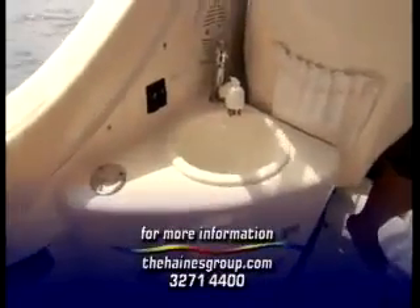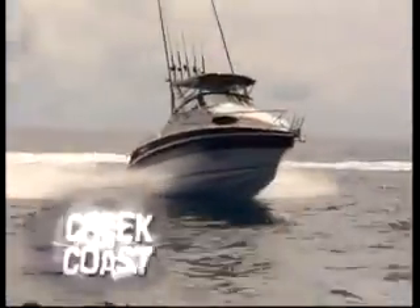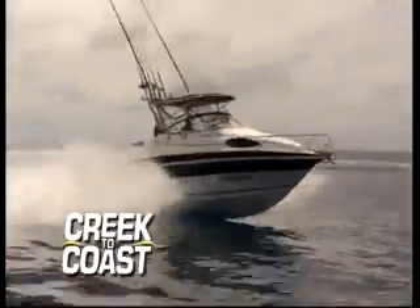If you'd like more information about the Signature range of fishing and cruising boats, jump on their website. You'll find all the specs and features you need, including a full rundown on this amazing 675F.